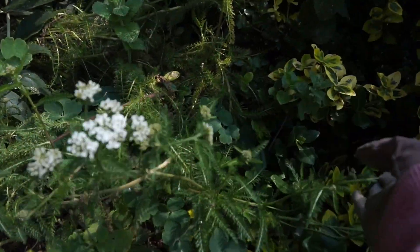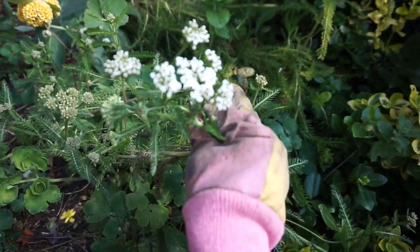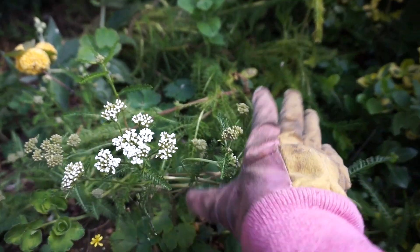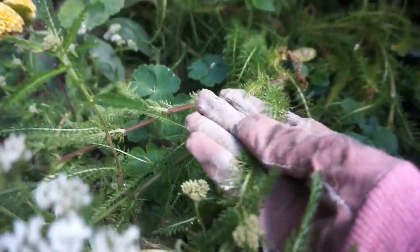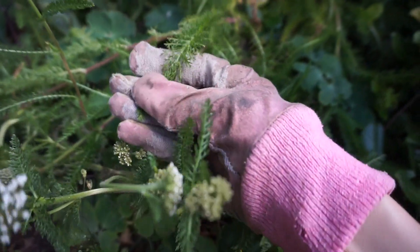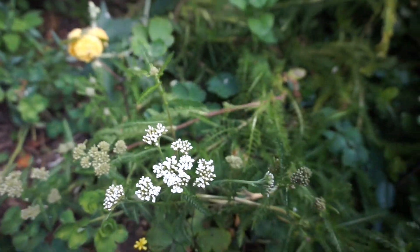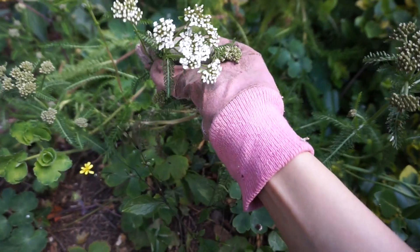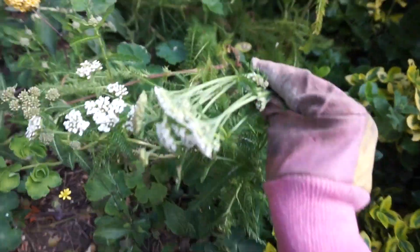I've got to be really careful that it is yarrow and not hemlock, because yarrow looks a little bit like cow parsley and cow parsley is similar to hemlock, and hemlock is toxic. I know this is definitely yarrow because the leaves are very feathery like this. I actually have an identification guide on my website which I will link below — if you guys are new to foraging and not sure exactly what things are, I'd recommend checking that out just to be on the safe side. But this is definitely yarrow.